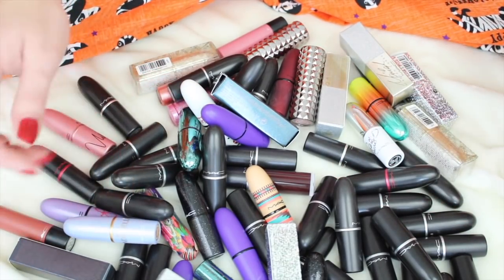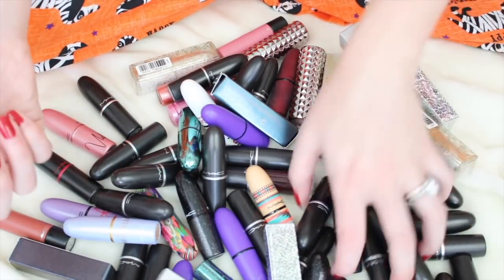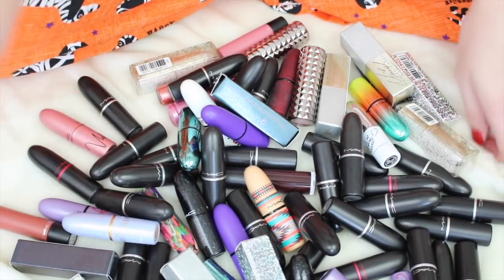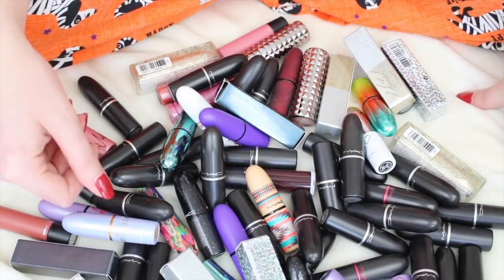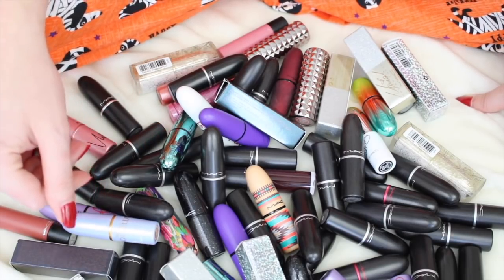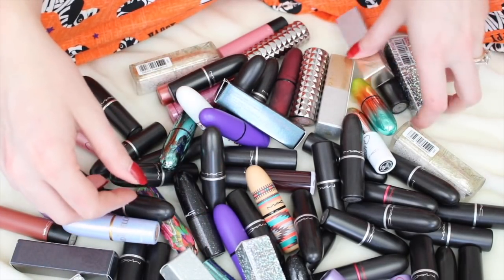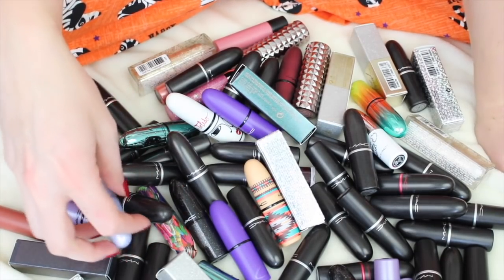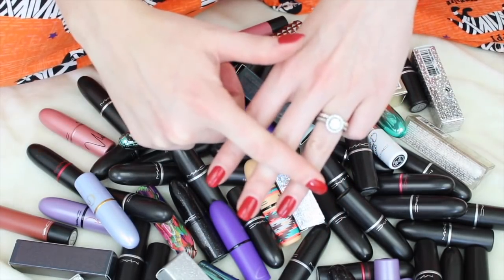So that's what this video is going to be about. I thought about categorizing by colors — like nudes and non-nudes — but then I'd have to open every single one and I might as well just declutter while I'm at it. Long story short, we are going to be decluttering MAC lipsticks today. If you've never seen my declutter videos before, I'll link my playlist down below. I try to declutter my collection about twice a year, right around spring and then around fall.